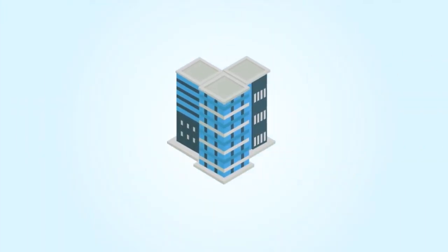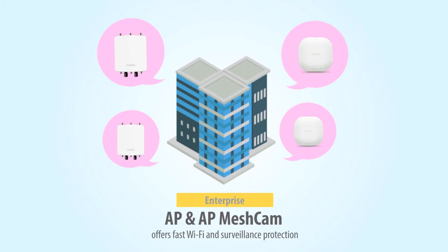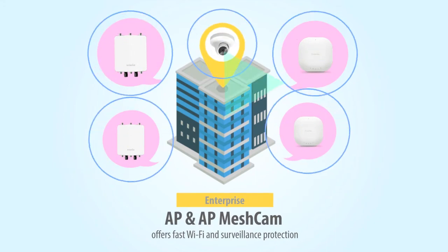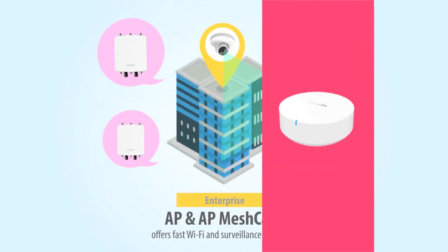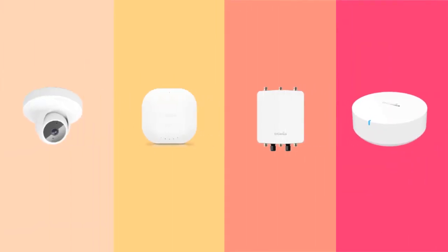For enterprise uses, INGENIUS provides a full portfolio of access points along with the AP MESH CAM that offers fast Wi-Fi and eyes in both indoor and outdoor areas.